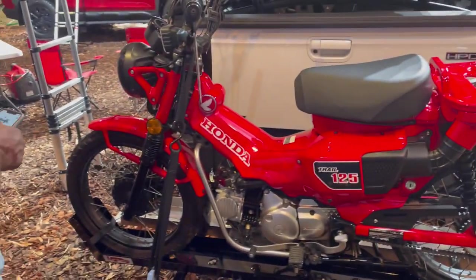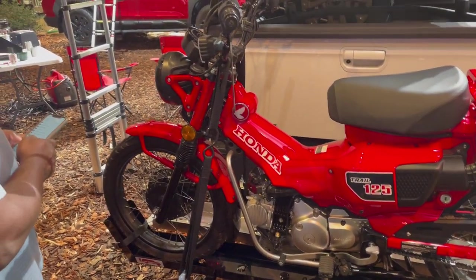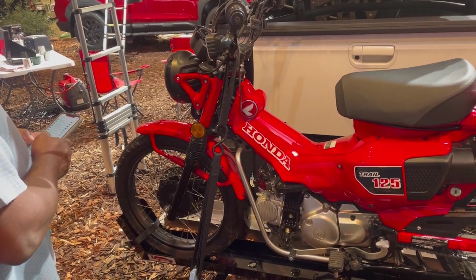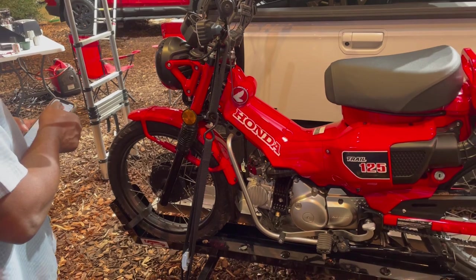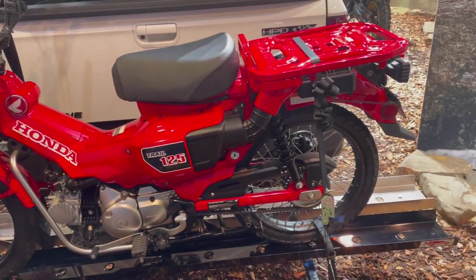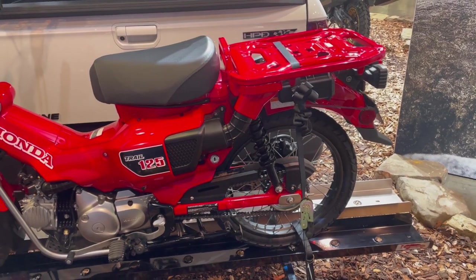This is a cool ride here. That's a Honda 125 — this is that style of bike that they've been building forever and selling all over the world. I guess they're bringing them back into the US in a new version. I have a feeling the Honda Monkey reawoke the interest in these type of bikes.